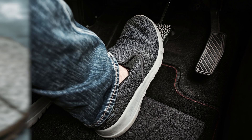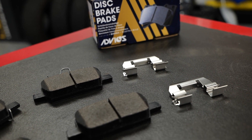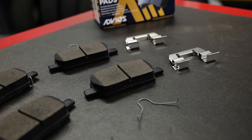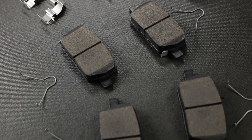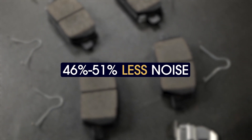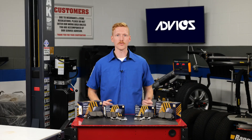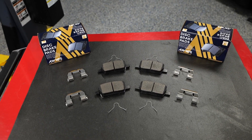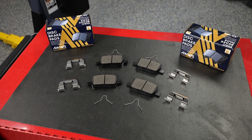Noise. No one wants to hear the squeal of brakes when they press the pedal. That's why Advix aftermarket brake pads utilize friction technology that provides safe and smooth braking events while minimizing unwanted noise. In fact, benchmark testing has shown that Advix pads produce 46 to 51 percent less noise during braking events compared to competitors that were tested. These results can be attributed to the NVH mitigation strategies utilized in development: a robust underlayer, premium multi-layered shim, and slots and chamfers to reduce the risk of noise and provide an excellent cost per mile value.